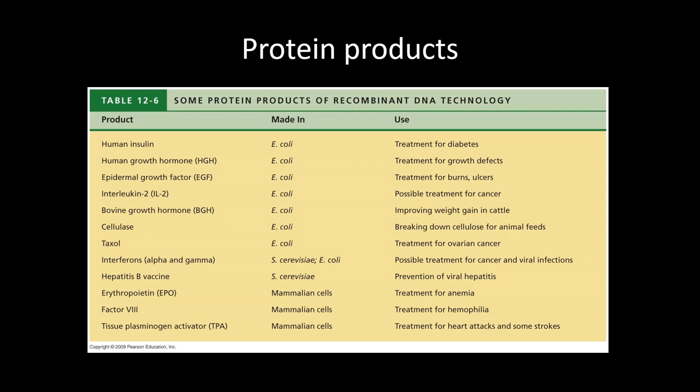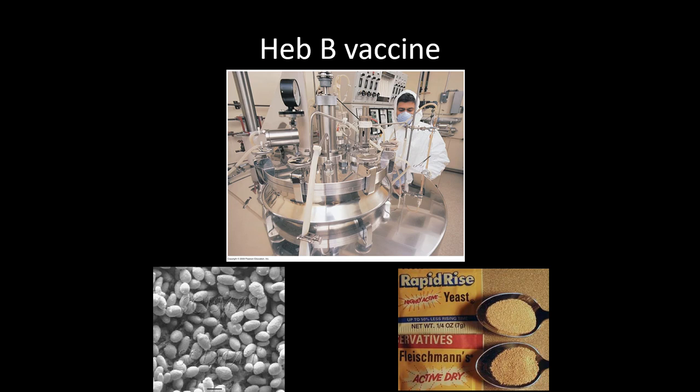We can also make vaccines so people don't get sick to begin with. One example is the hepatitis B vaccine, which is not created by bacteria — it's created by the yeast Saccharomyces cerevisiae. This is what the manufacturing facility looks like: a big vat filled with yeast making the hepatitis B vaccine that we now give to infants. It's a three-dose vaccine given right after birth; we used to only give it to medical professionals before roughly the 1990s.